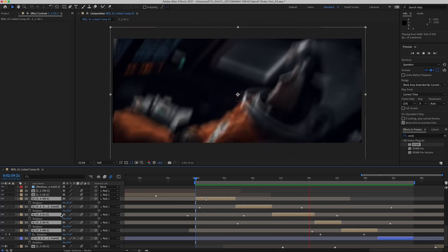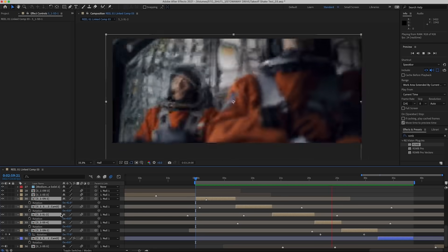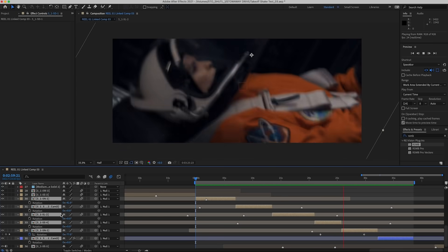We shot in 8K, and that gave me the opportunity to really use the rotation and reposition the shots as a tool to illustrate how gravity was affecting our characters.